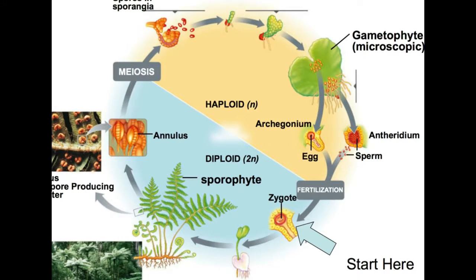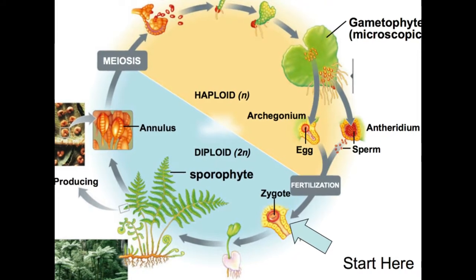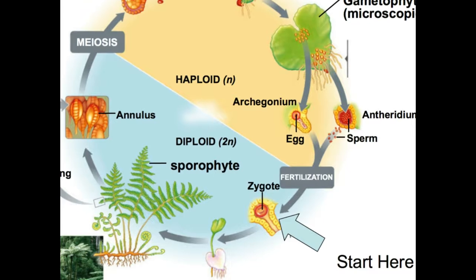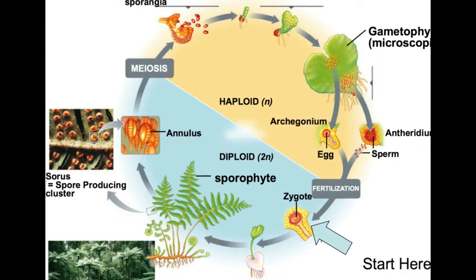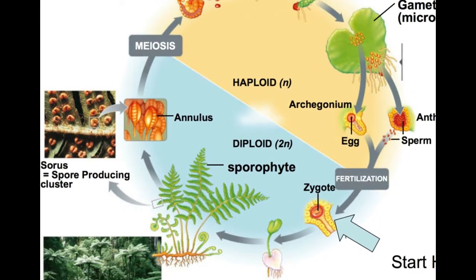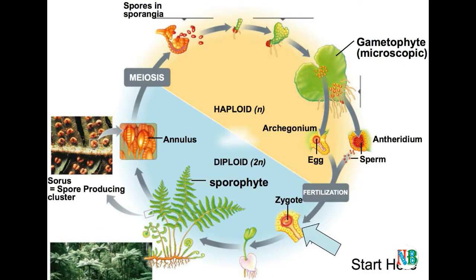The zygote thereafter produces a multicellular, well-differentiated sporophyte, which is the dominant phase of the pteridophytes. In the majority of pteridophytes, all the spores are of similar kinds — such plants are called homosporous. Genera like Selaginella and Salvinia, which produce two kinds of spores, i.e. macro (large) and micro (small) spores, are known as heterosporous.